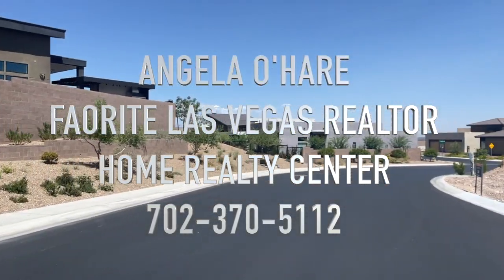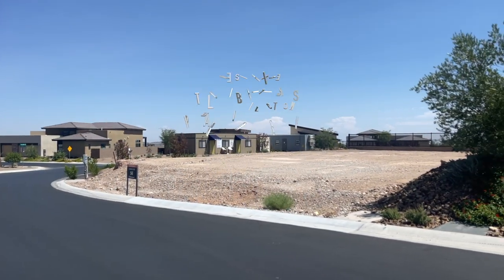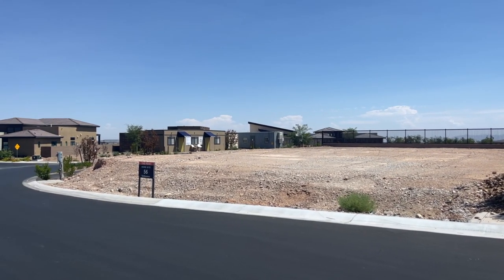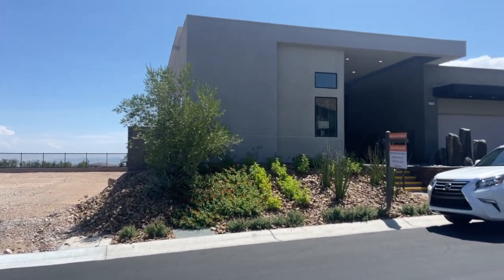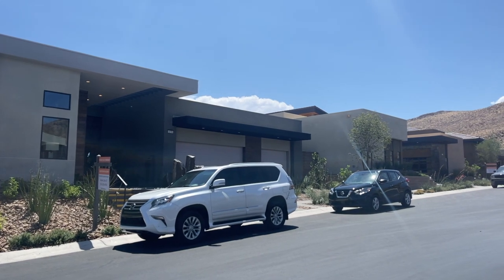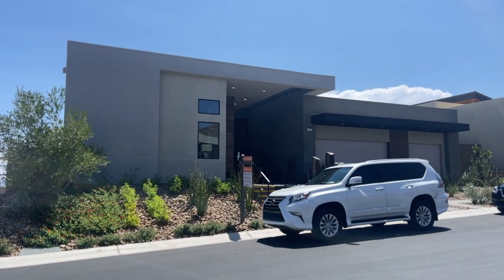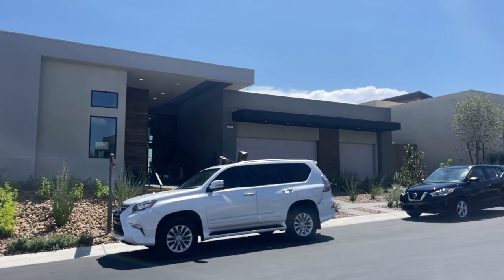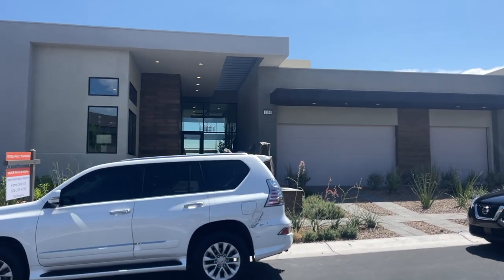Hey everyone, Angela O'Hare here. Today I'm over at Mesa Ridge by Toll Brothers, The Peak Collection, and my clients are actually buying lot 56. They're putting the North model on it. The lot premium was about $625,000, but over here they have the models for sale. They had all three of them for sale but the middle one is already under contract, and the one on the end, which is the Boulder, is available, and then this North, which is the mid-century modern elevation. So they are in there writing a contract, so I thought I'd come out and take a video and let you know that this home is for sale and you can buy it.